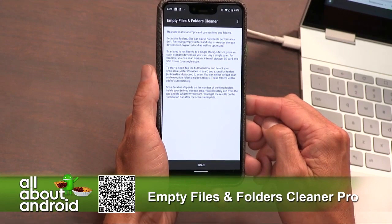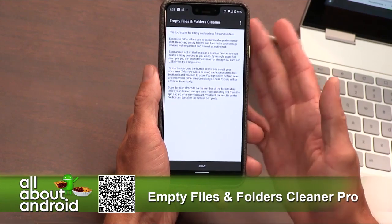When you don't need it, you can just take it off your phone. It'll be in your library, and then when you need it again, just download it. Do the maintenance.